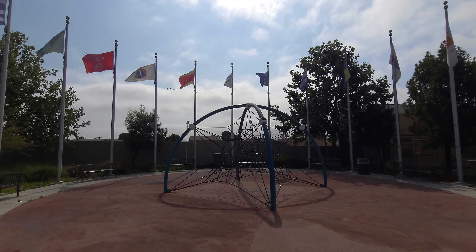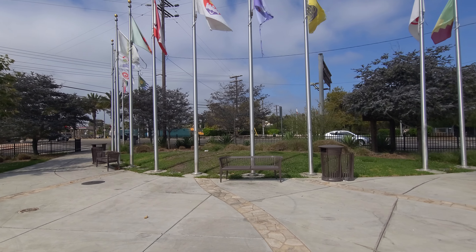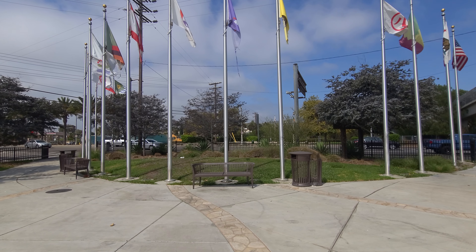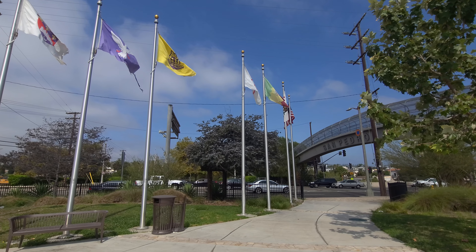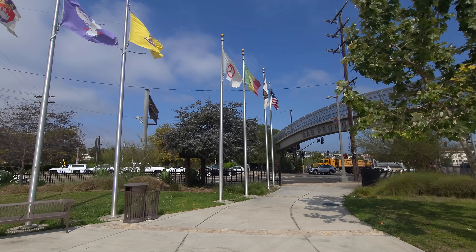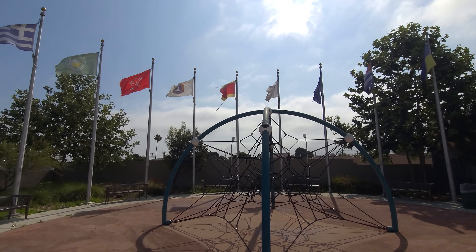So on this side of Gaffey Street, which would be the west side — with Gaffey Street going north and south — we were just on the east side across the street. So on the east side is Welcome Park. The city of Los Angeles, as opposed to San Pedro on that side making that park, decided to create something on this side as well, to welcome people into the city of Los Angeles as they left San Pedro.